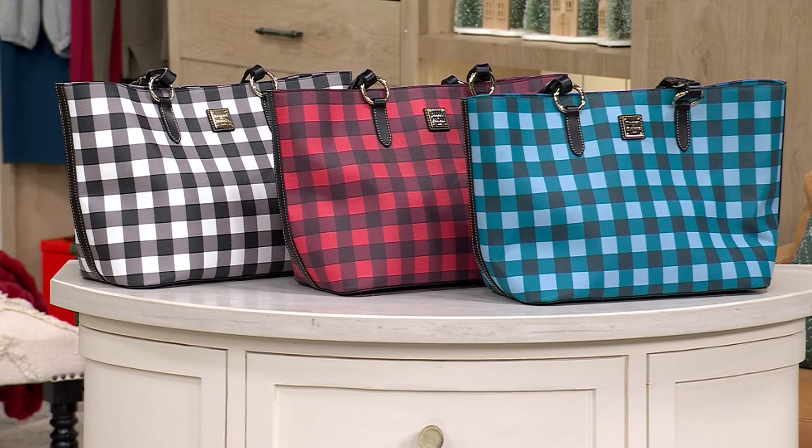There are gorgeous colors. This is new this year — our plaid of the year. So Dooney collectors, listen up. This is our Buffalo Check Dooney & Burke Coated Cotton Nelly Tote.